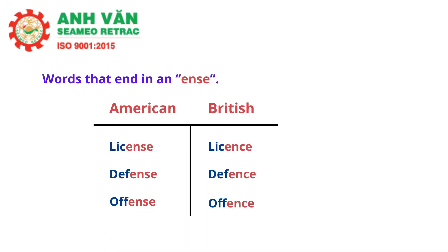There are too many differences to list here, but we'll look at a few common patterns. Words that end in an ENCE sound, like license, defense, and offense, in the US are often spelled with E-N-S-E at the end, while in British English they're spelled E-N-C-E at the end.